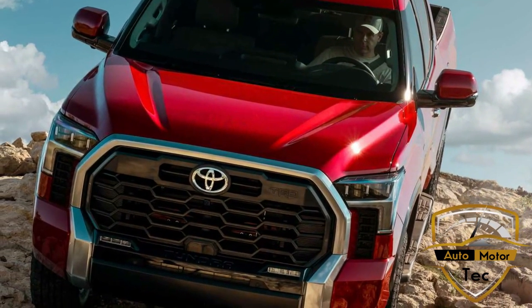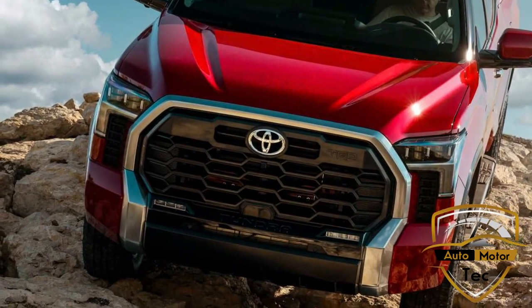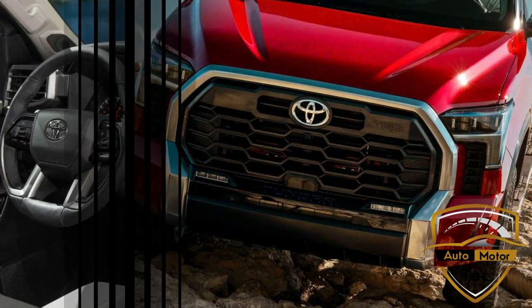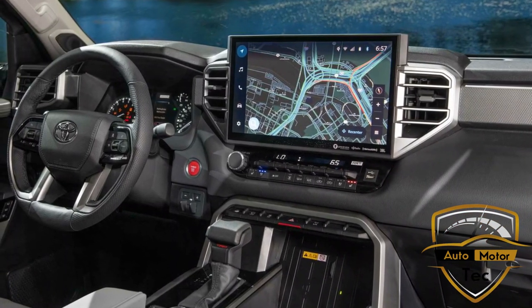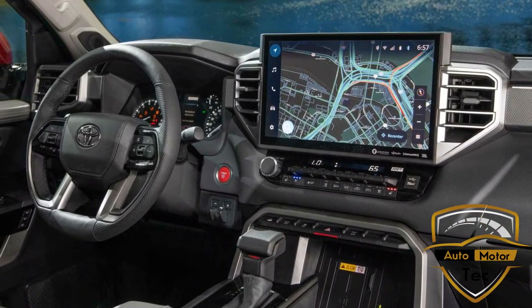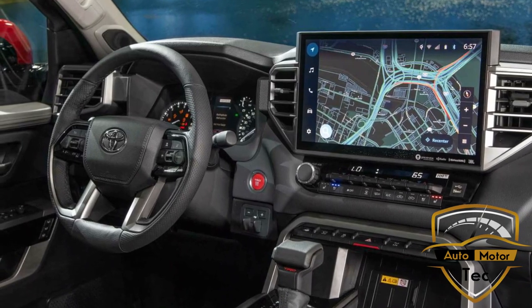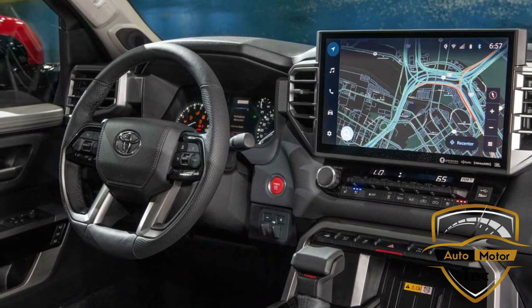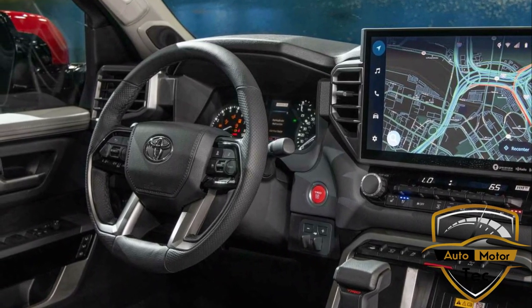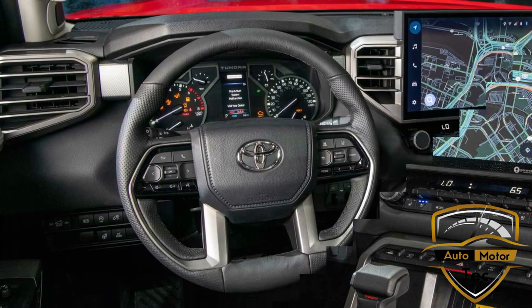Inside, current Tundra customers are sure to appreciate the truck's impressive sightlines and decently low dashboard, though they may be shocked by the amount of technology on offer. The base infotainment system measures 8.0 inches, up from 7.0 inches on the old Tundra, but higher-end models will get a 14.0-inch touchscreen mounted high on the dash. What's more, it finally ditches Toyota's awful infotainment software in favor of a new tech suite that's far more intuitive and responsive.